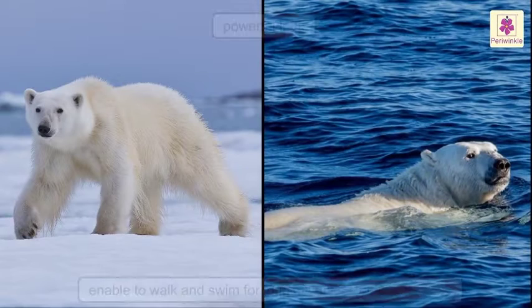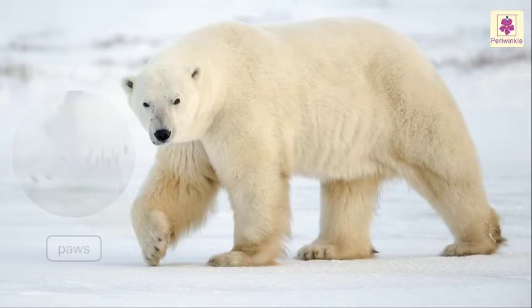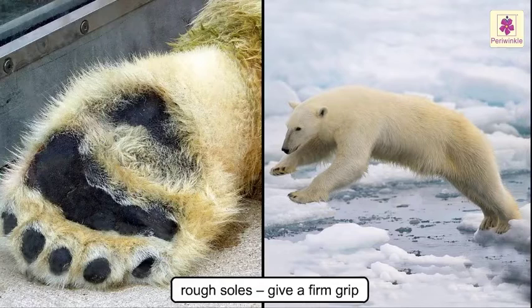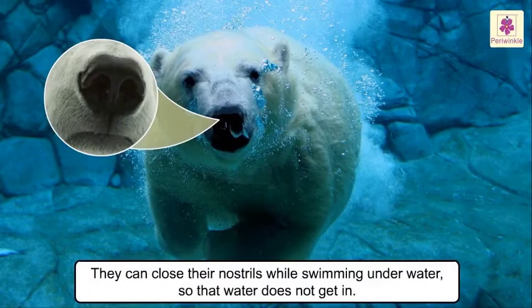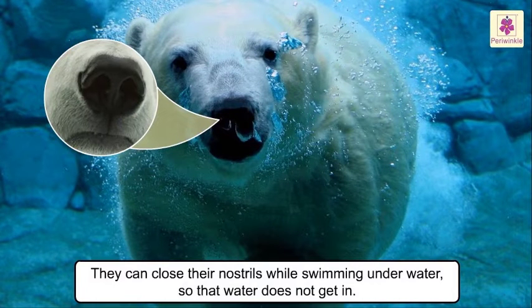They also have very powerful legs that enable them to walk and swim for long distances looking for prey. Their wide, large paws help them to walk on ice and snow, and their rough soles give them a firm grip. They can also close their nostrils while swimming underwater so that water does not get in.